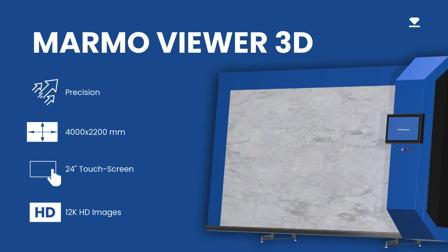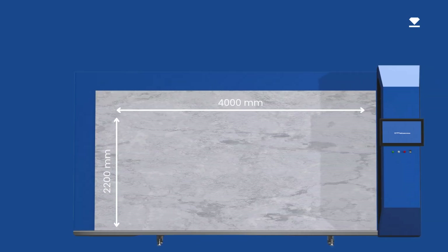This machine is designed to create a digital archive that can be shared with clients, ensuring every detail is approved before use. The Marmal Viewer 3D can scan slabs up to 4,000 by 2,200 millimeters, ensuring compatibility with a wide range of formats.